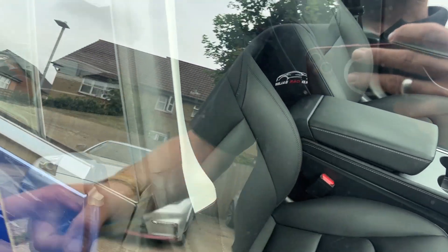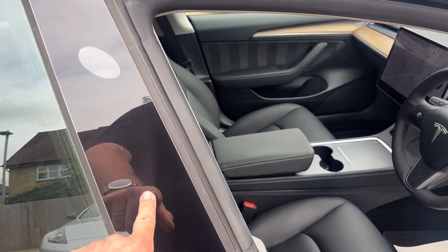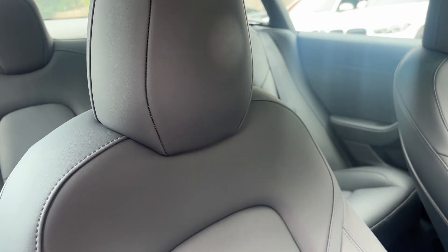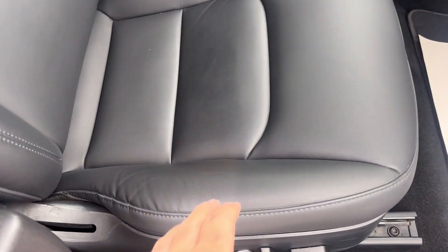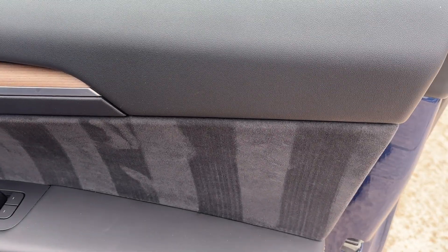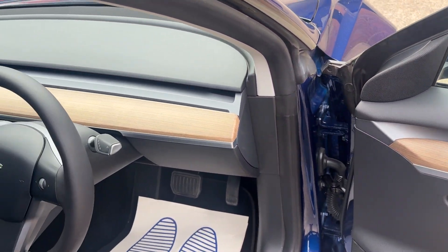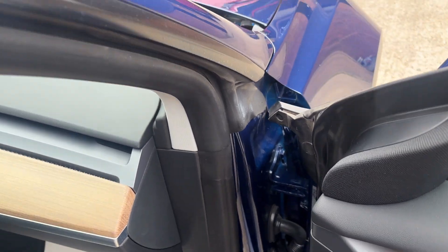Once you've got the app on your phone everything syncs in very well with these cars. Until that point you have to put the security card against the B-post here to lock and unlock the car. Black leather in really nice condition overall - the leather they use in these Teslas is really soft, really supple, really very good quality. Alcantara to the door cards, very nice indeed, with a nice light brown wood effect trim running through. Let's jump in.